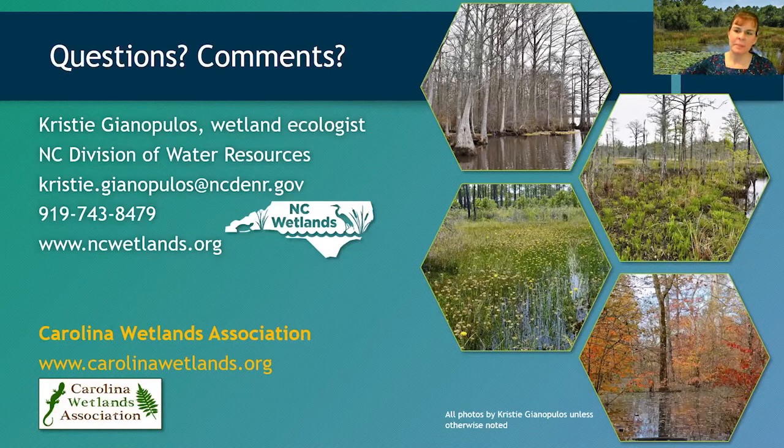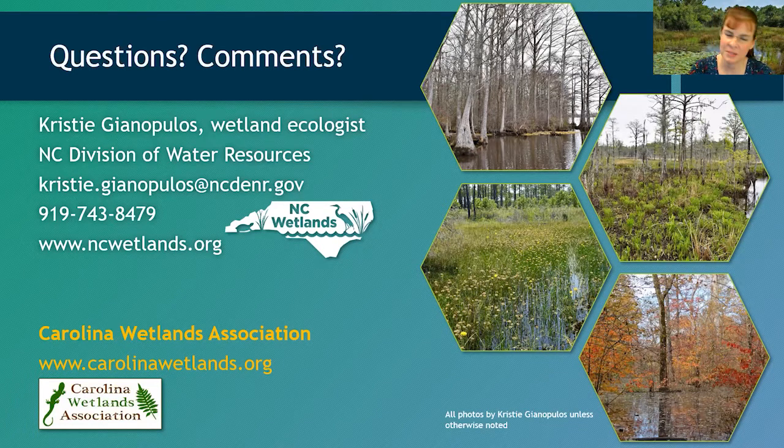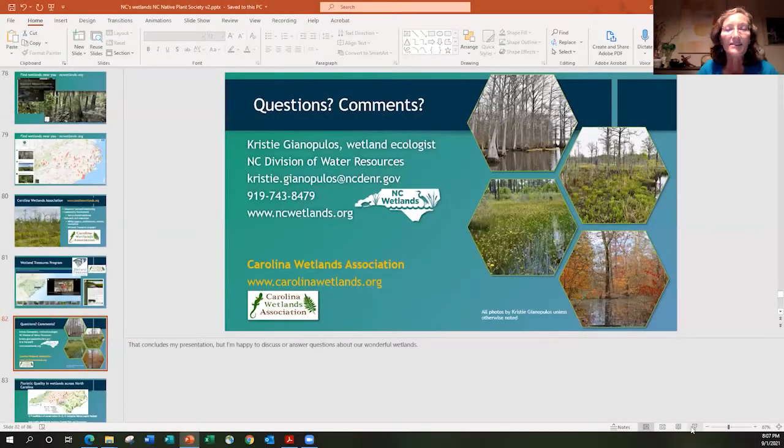Q&A: Could you explain the difference between a marsh and a swamp? Marshes are wetlands that do not have trees; swamps are wetlands that do have trees. A swamp is dominated by trees, while a marsh is dominated by herbaceous or low shrub vegetation.